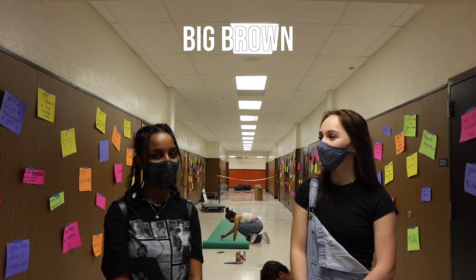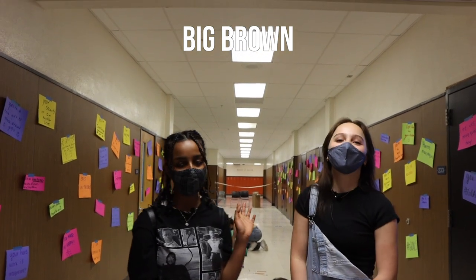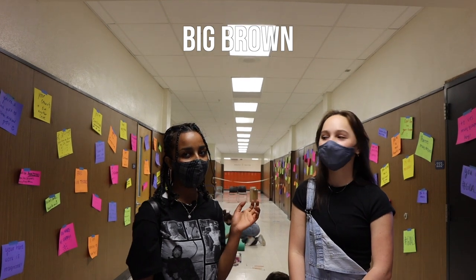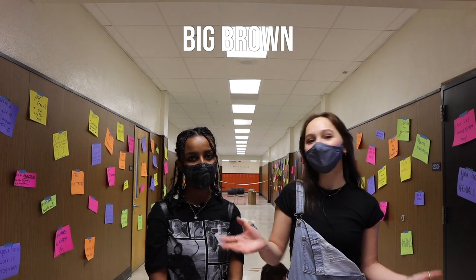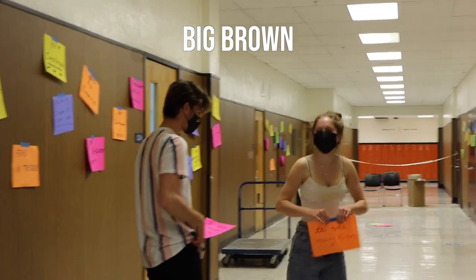This is the end of the big brown hallway, and if you keep going this way you can find the math hallway. We have some science and ELB classes in here. As you can see, our leadership has taken some time to brighten up the hallways — go ahead and check out some of our compliments.